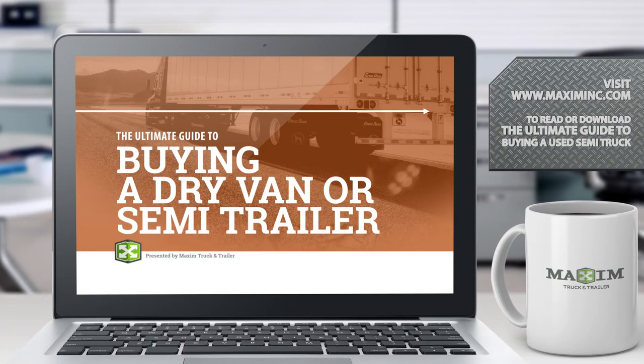Go ahead, one more click, and you're one step closer to being a more informed dry van trailer buyer.